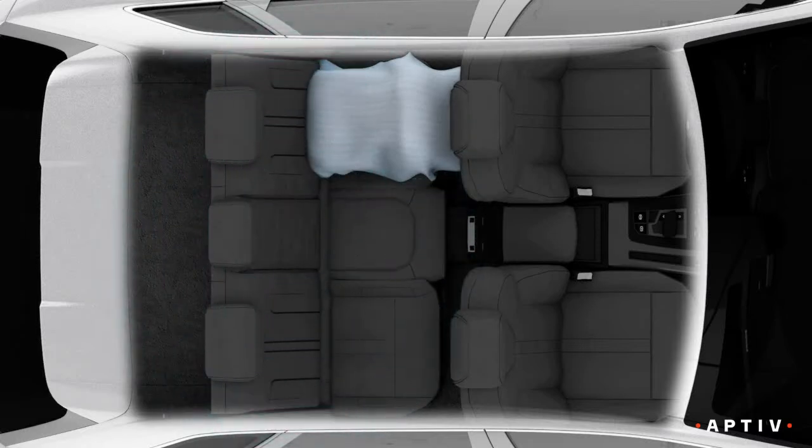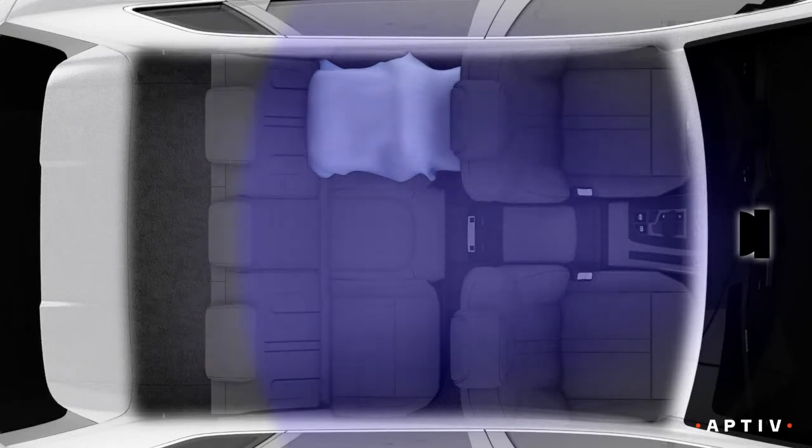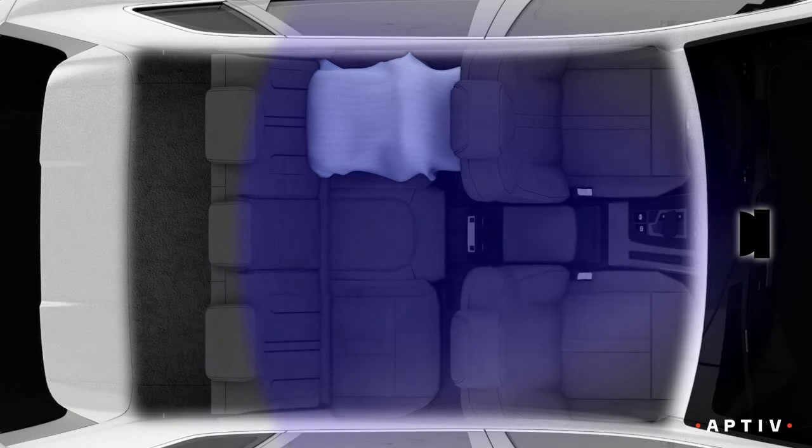Alternatively, we can use a camera — the same one used to monitor the driver's awareness — to identify a baby, pet, car seat, or other objects that might have been left behind.